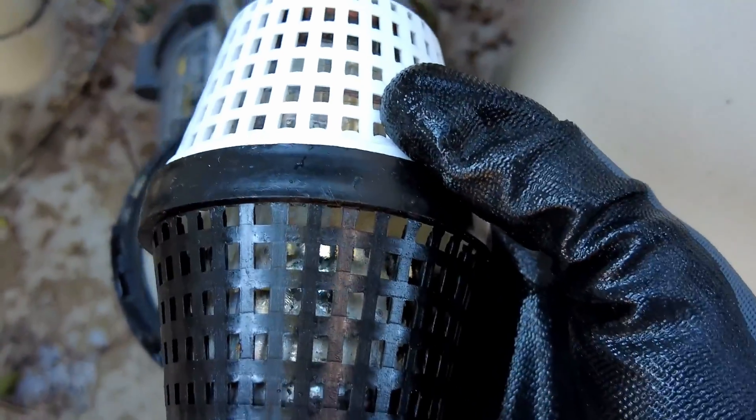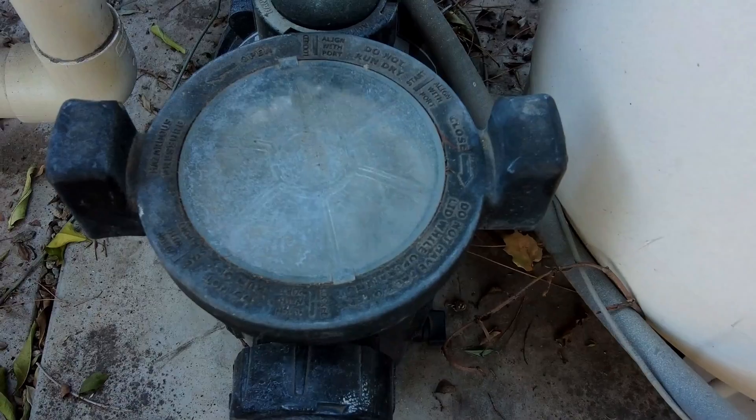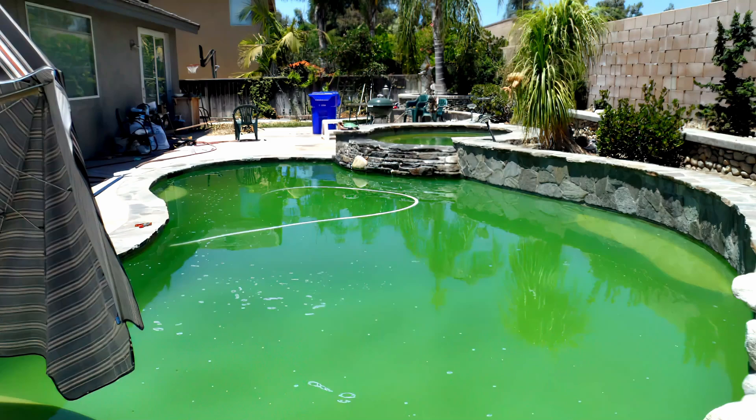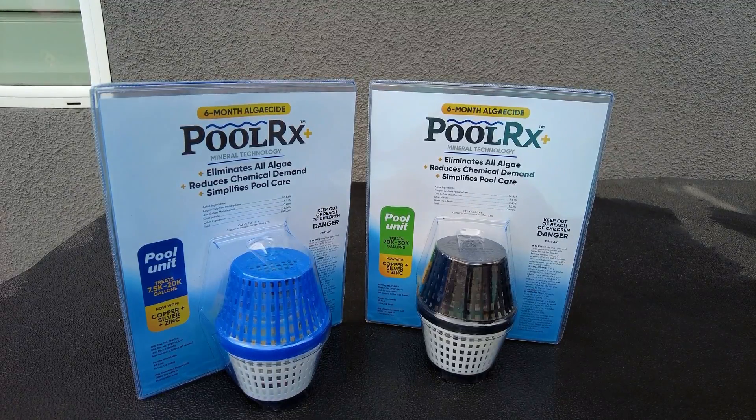PoolRx is really easy to use. You simply clean your pool filter, then put the PoolRx unit in your skimmer or pump basket, and run your pool on the normal cycle so that the minerals are distributed throughout the pool. It's also used to treat existing algae in the pool, and you can even use the PoolRx for a green pool cleanup, so it's a very versatile product.